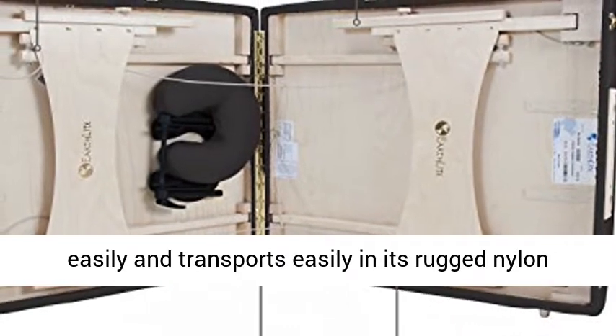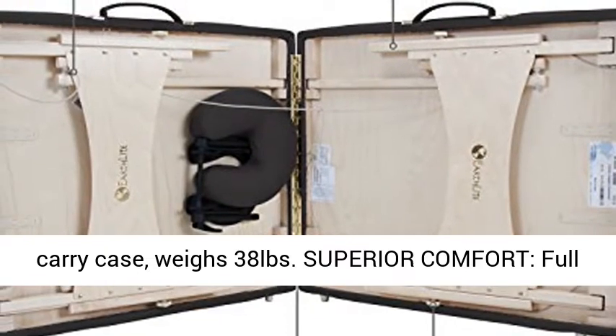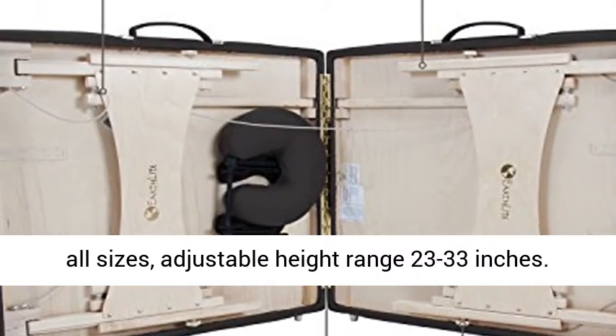Table folds easily and transports easily in its rugged nylon carry case. Weighs 38 pounds. Superior comfort — full-sized 30 inches x 73 inches table fits people of all sizes.